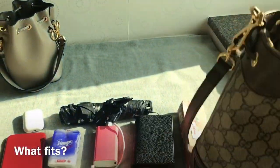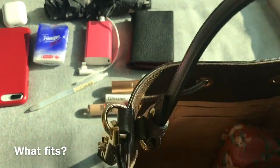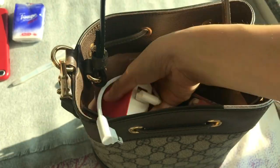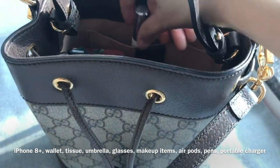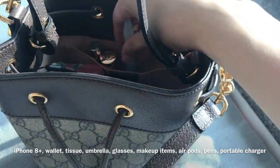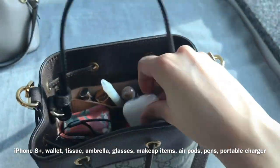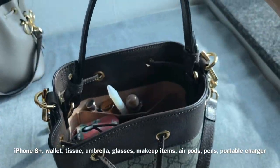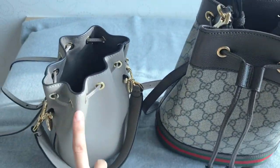I have all my daily essentials here and I'll try to fit all of them in the Gucci one. This bag can fit my iPhone 8 Plus, my wallet, tissues, my umbrella, glasses, some lipsticks and concealer, my AirPods, some pens, and my portable charger. After putting all the daily essentials in, you can see there's still some space — you can probably fit a bit more like some snacks or maybe a small water bottle.